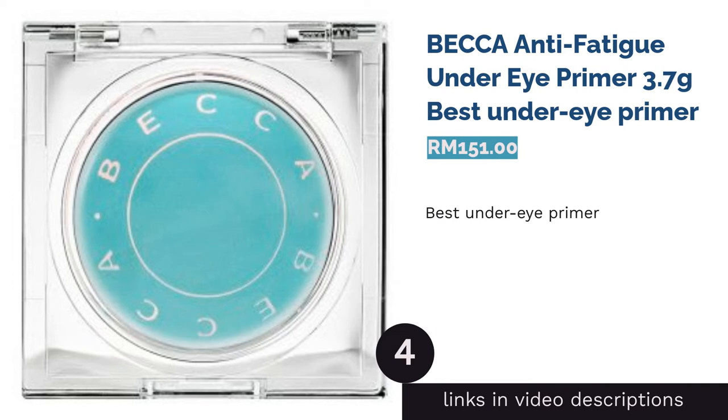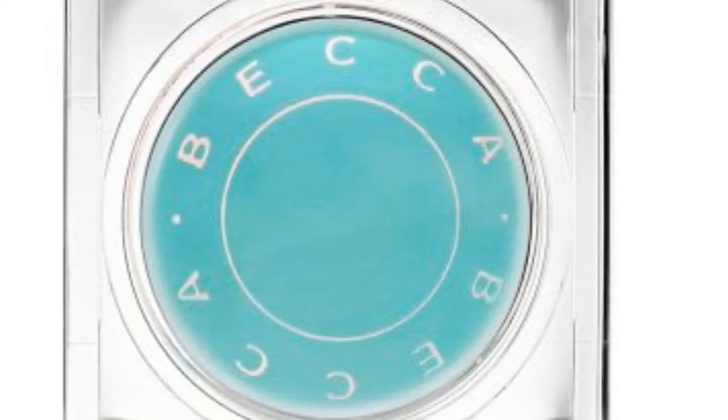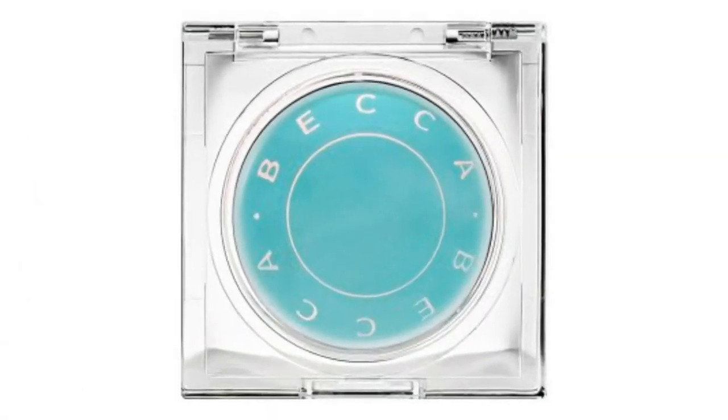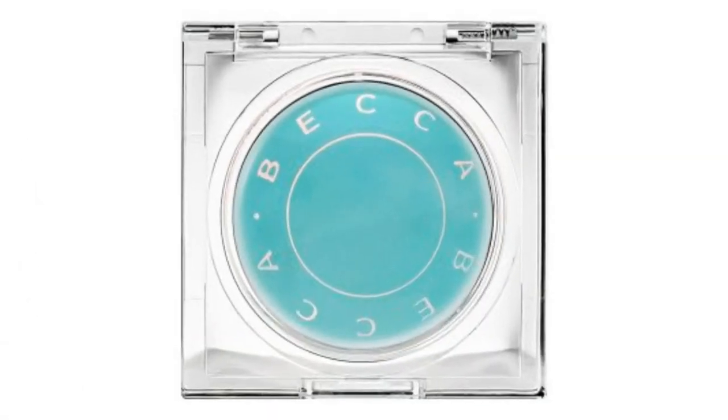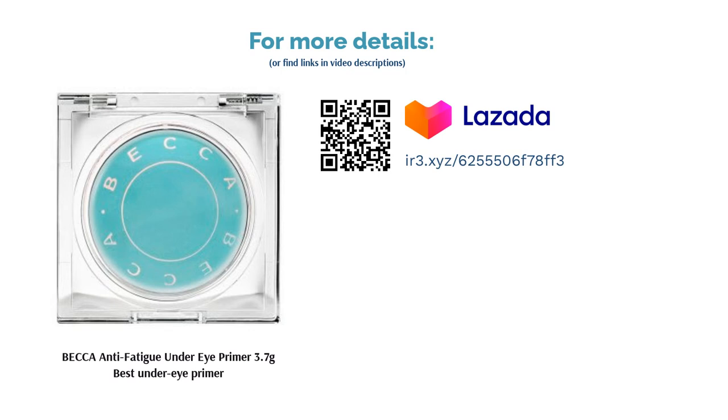The next product is Becker Anti-Fatigue Under Eye Primer 3.7g — best under eye primer. We all get tired sometimes, but we don't have to let our eyes rat us out, or in some cases, falsely accuse us. This eye primer provides a base for the smooth application of makeup and is also infused with cooling ingredients such as cucumber, matcha green tea, and caffeine, all of which reduce the appearance of fine lines and diminish puffiness.